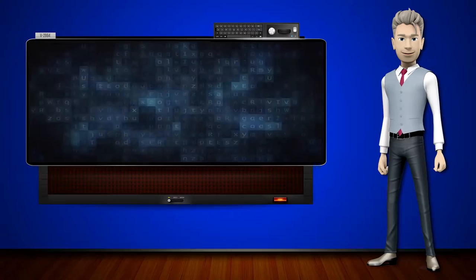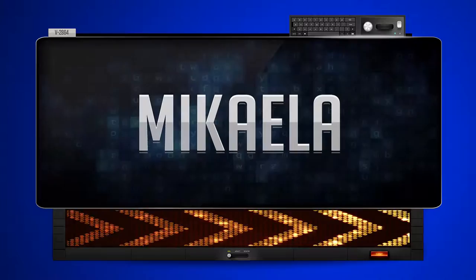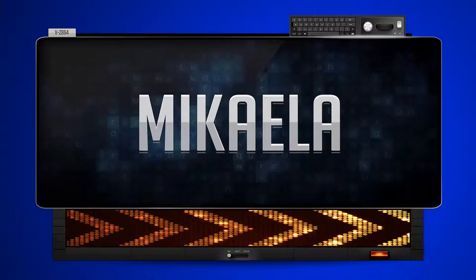Hi! The word machine is going to teach us how to pronounce words backwards. So what's the word of the day? Mikayla. And how do you say that backwards?